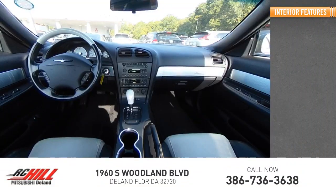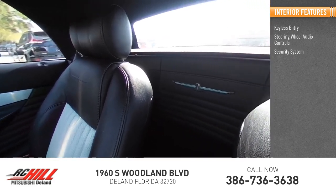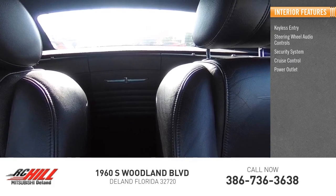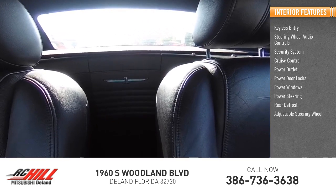Inside you'll find keyless entry, steering wheel audio controls, security system, cruise control, power outlet, power door locks, power windows, power steering, rear defrost, and adjustable steering wheel.